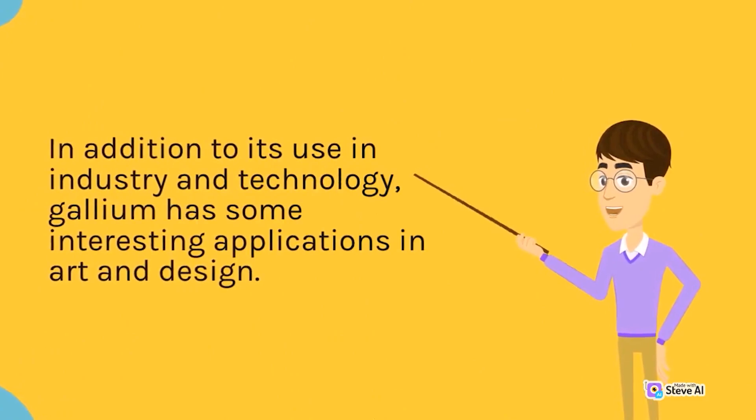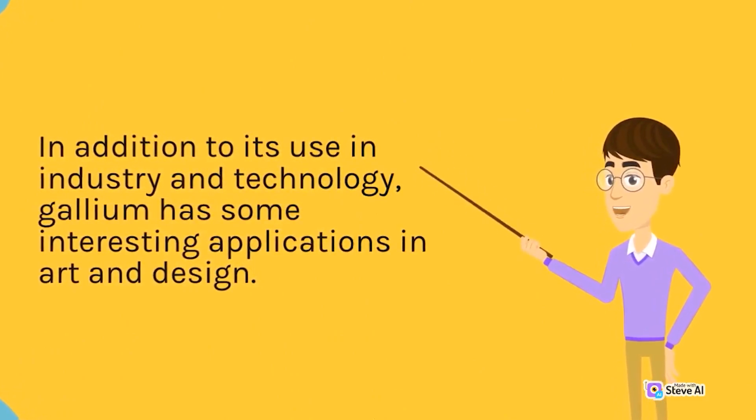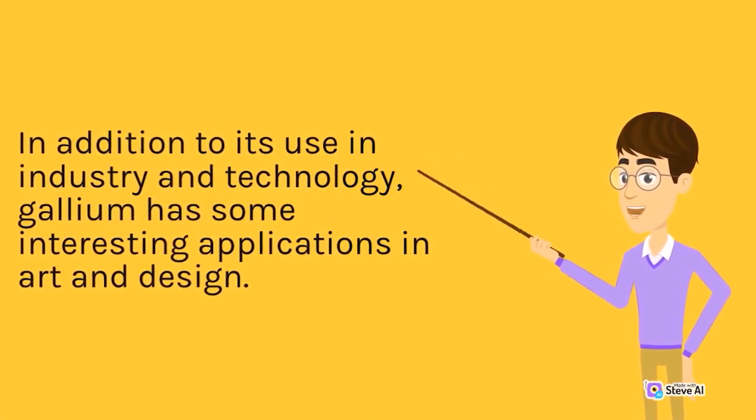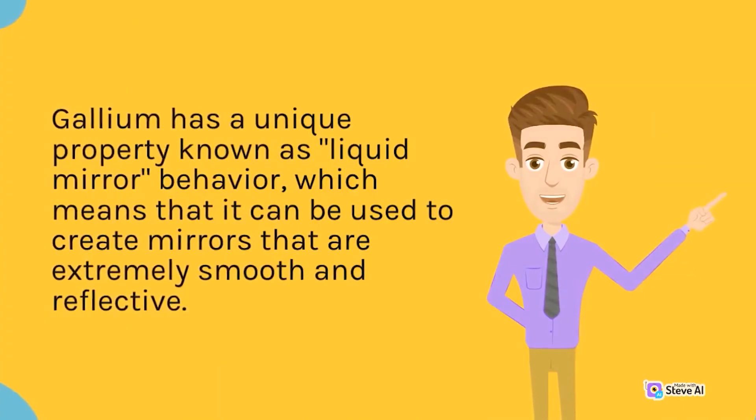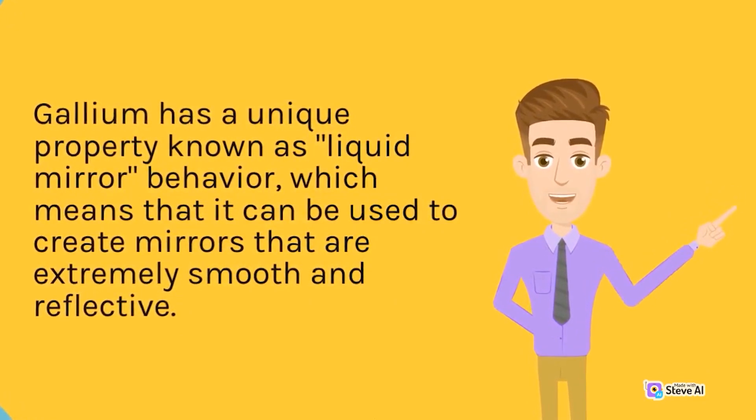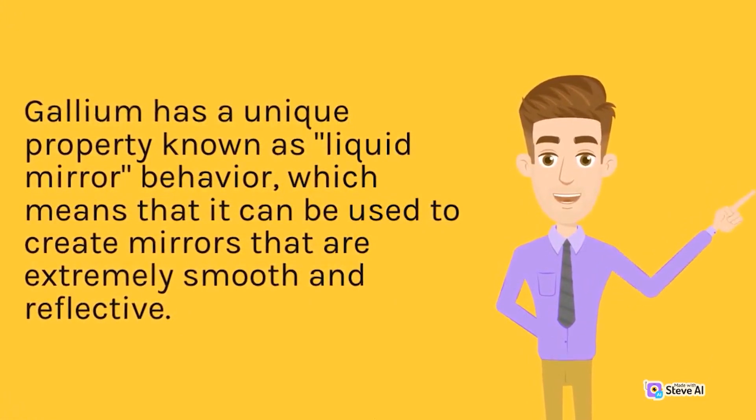In addition to its use in industry and technology, gallium has some interesting applications in art and design. Gallium has a unique property known as liquid mirror behavior, which means that it can be used to create mirrors that are extremely smooth and reflective.